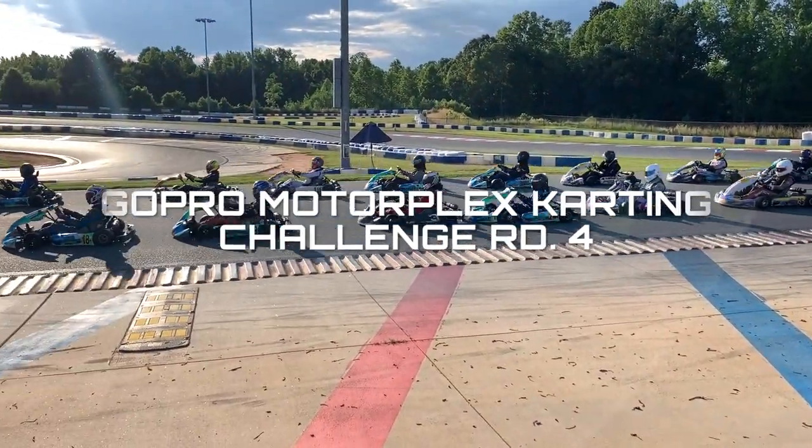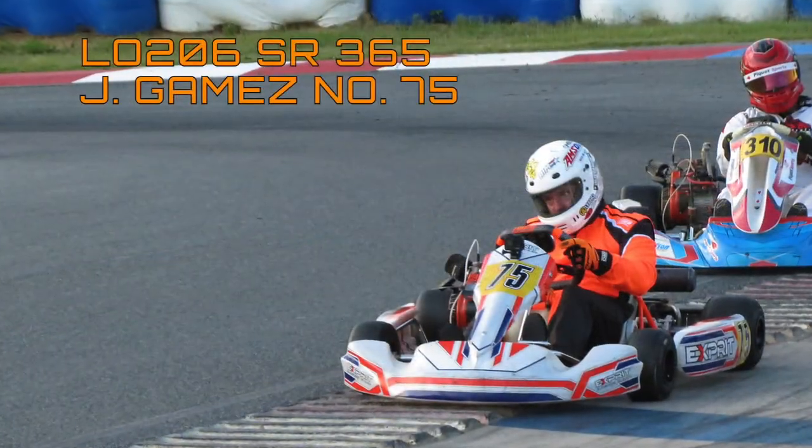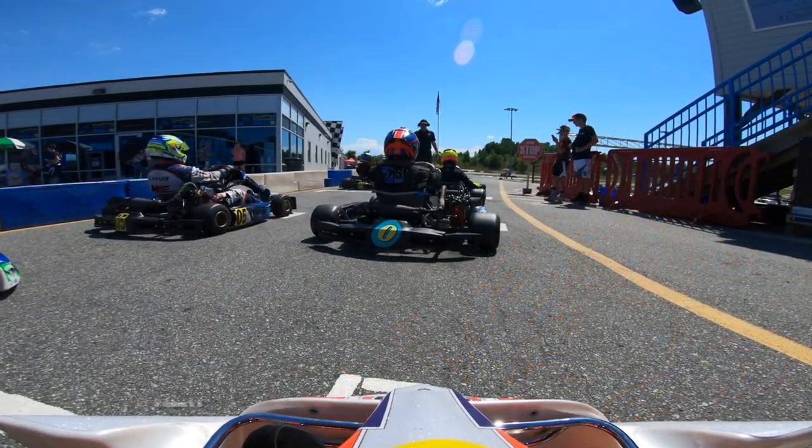Hey everyone, it's Jared, and today we're going to be checking out the GoPro Motorplex Karting Challenge round 4 highlights from my perspective. I drive the number 75 kart in the LO206 Senior 365 class.